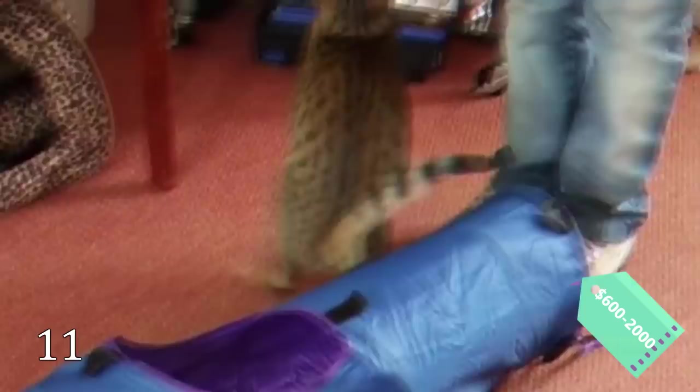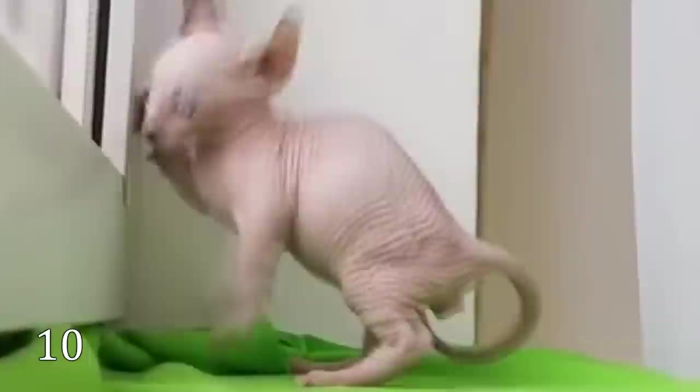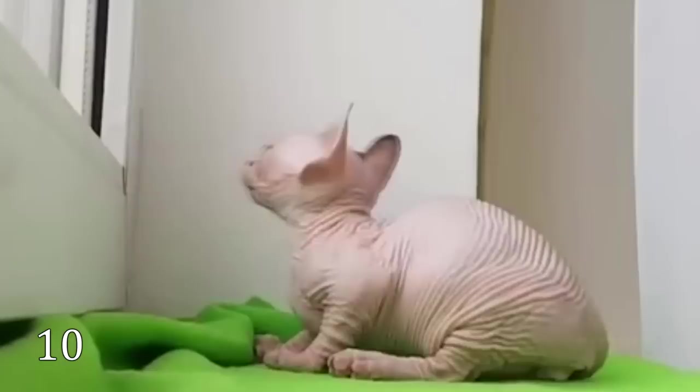The Serengeti is not the latest cat breed because, in 2006, the Elf Cat appeared. These cats are friendly, clever, naughty, sociable, curious, and faithful. But they are very expensive as well. The price might reach $2,000.